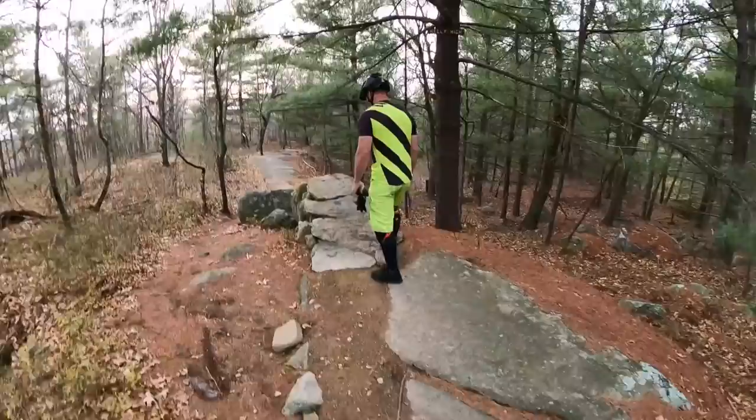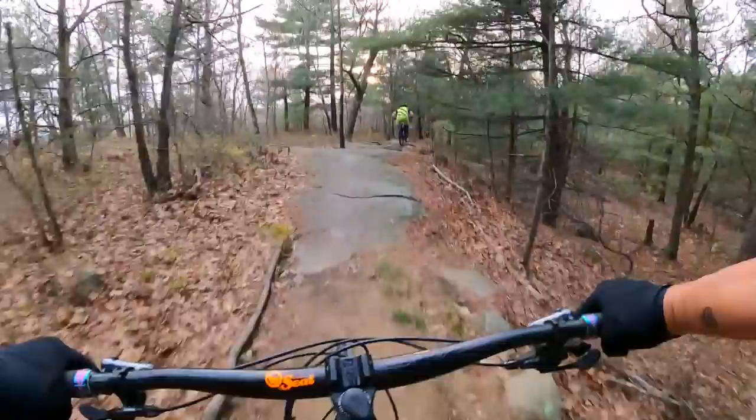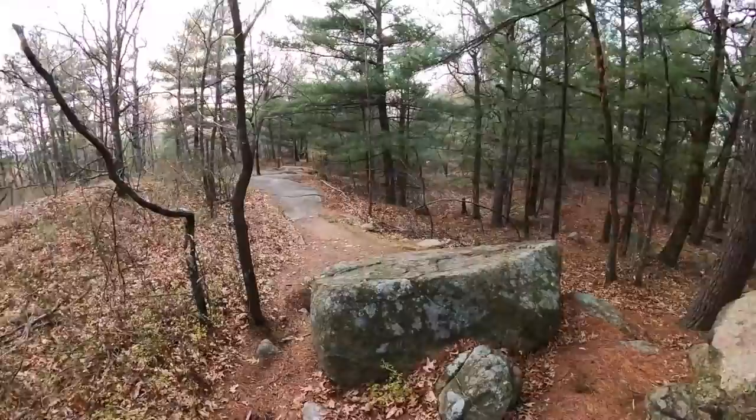Lance is already checking out jump feature number one. It's a pretty well-crafted armored intake off to a little step-down gap. Right off the bat, a little intimidating. This is about probably two bike lengths — you're going to need to carry some speed in. That's going to set us up for the rest of the trail.